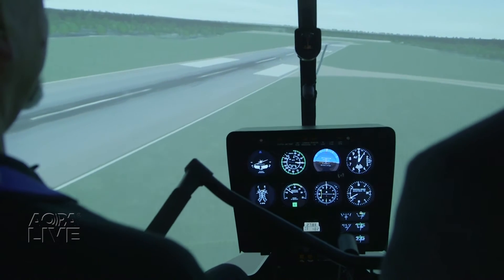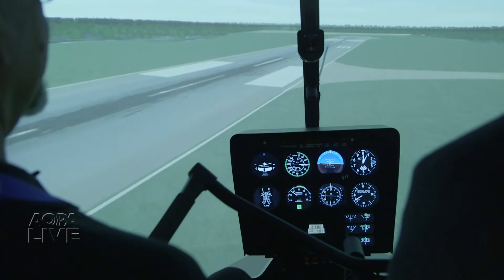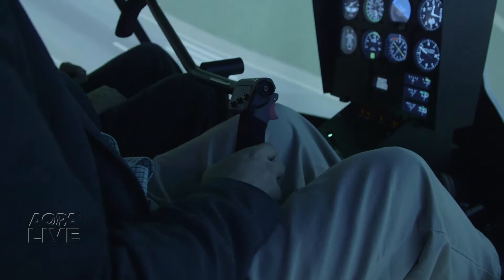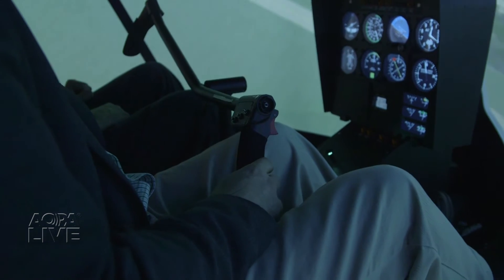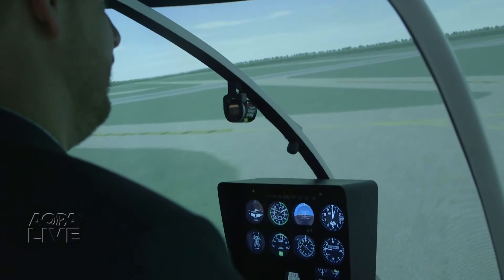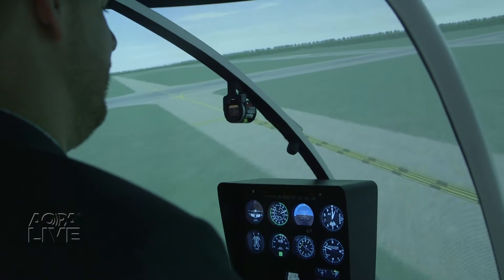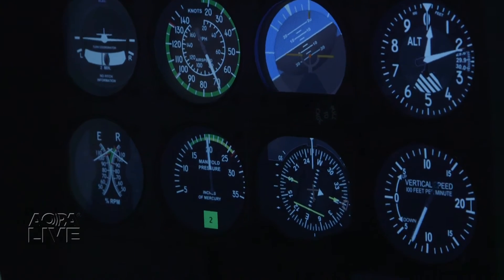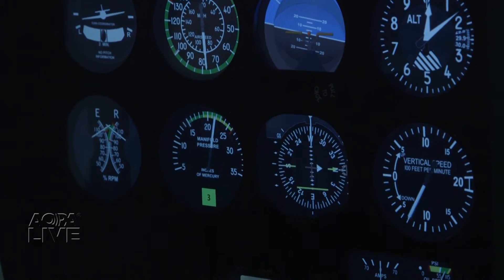As pilots progress from newbie to novice and beyond, the simulator seamlessly responds by giving the pilot more and more control. The best way to describe sim assist is like an adaptive stability augmentation system — it allows a student to learn how to use the flight controls properly and get feedback on how well they're actually doing. When they first get in, they may be getting a lot of sim assist, with a value of 8, 9, or 10. As the student learns to control the helicopter better, that number drops down to a 2 or 3.